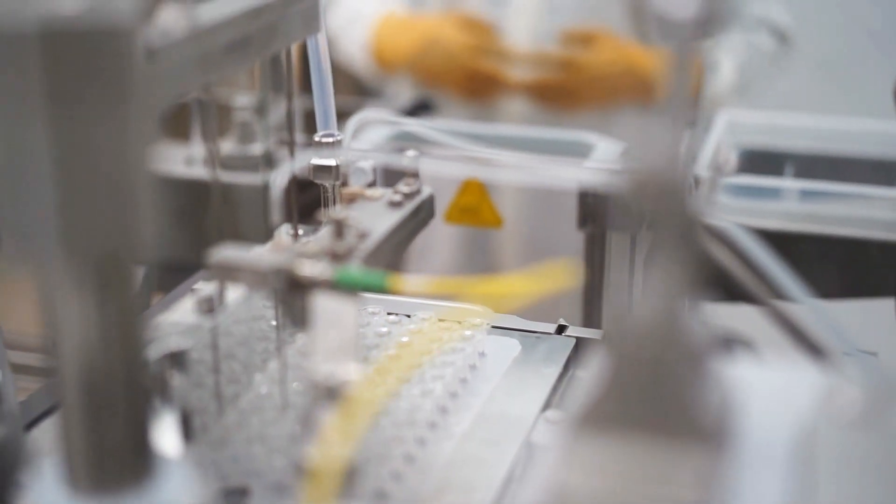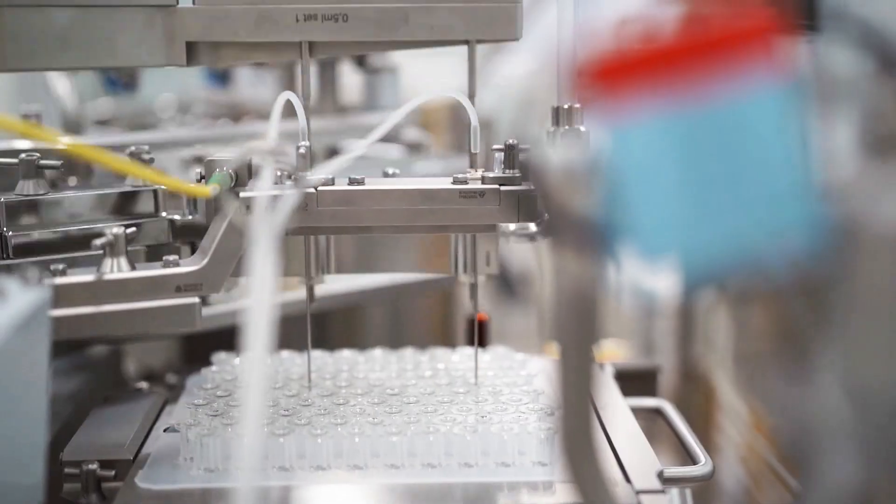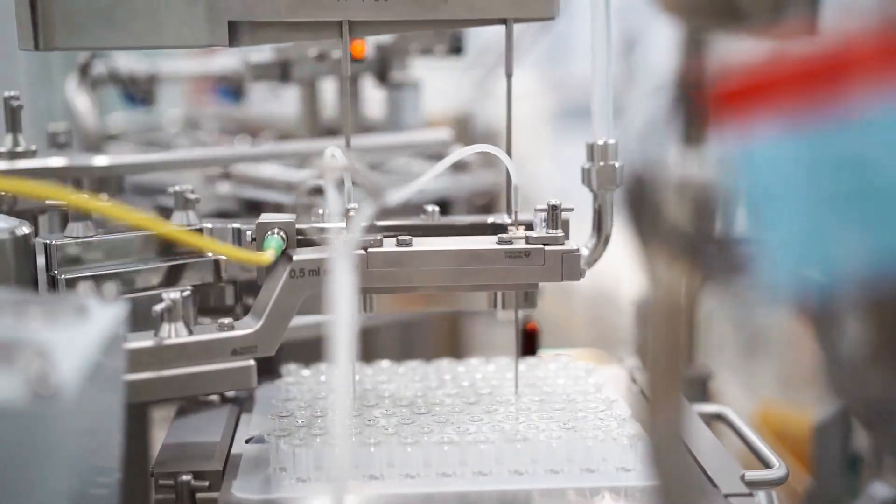Extended shelf life will allow more flexibility in inventory management and reduce waste of expired syringes. This allows practitioners to order more syringes less frequently and reduces the risk of a shortage at their practice.